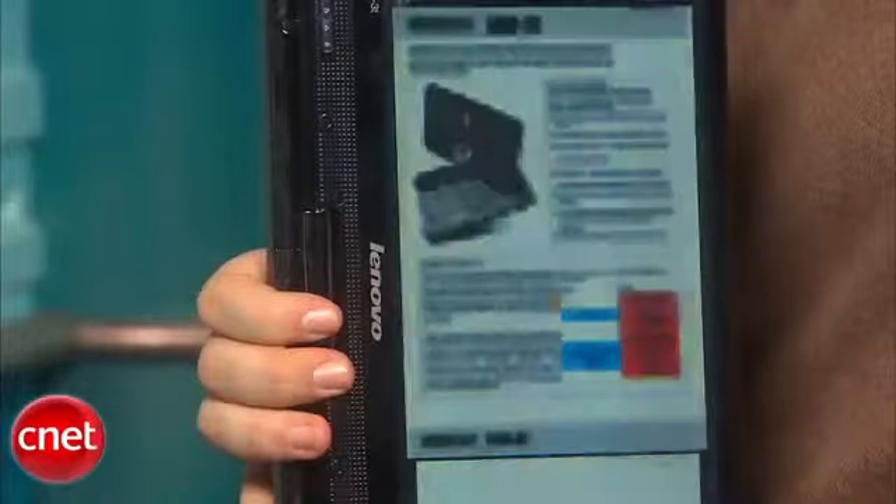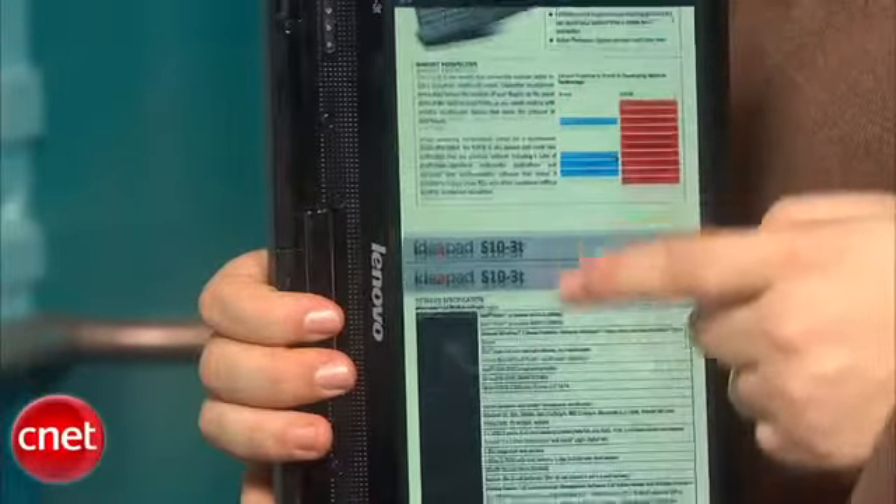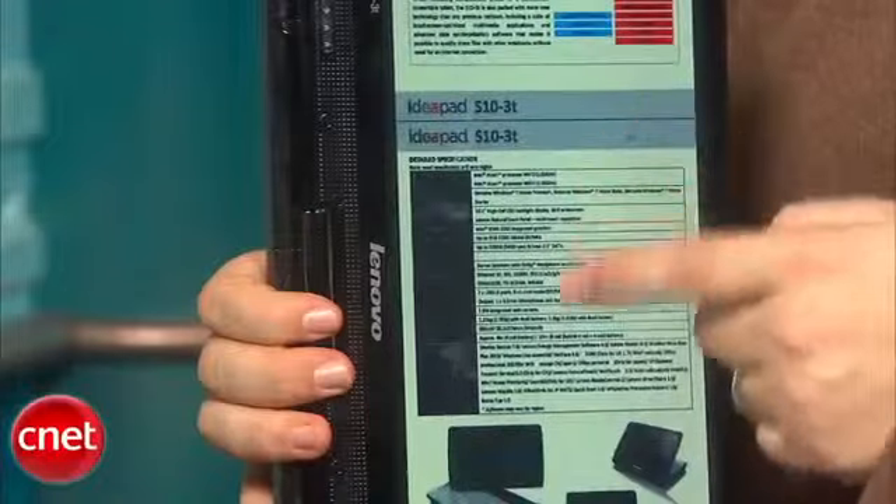The battery life, unfortunately, is pretty low. It's under three hours on our tests, which won't really last even a long plane flight or even a medium plane flight.